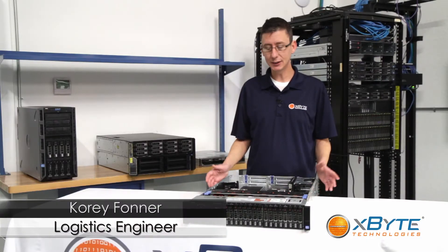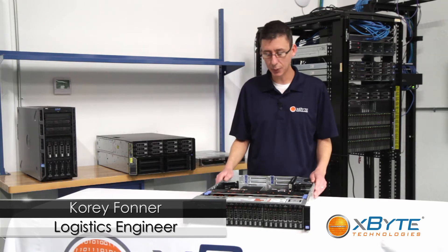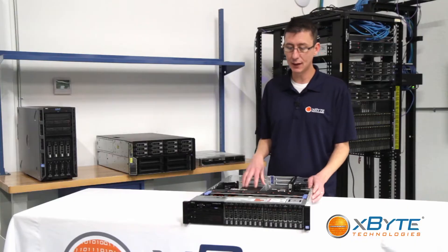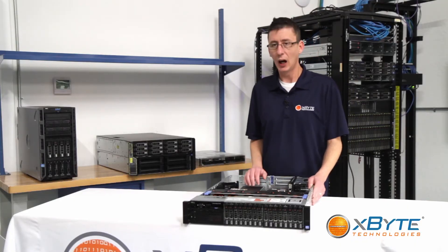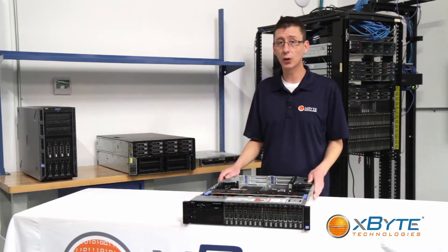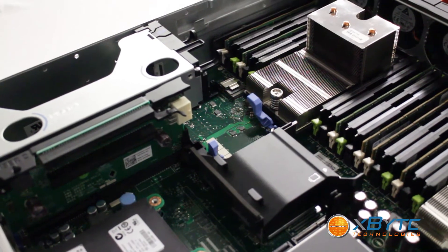Hi, thank you for watching X-Buy Technologies. This is Cory Foner and today we're going to be talking about Dell's 12th gen PowerEdge R720 server. The R720 line really is Dell's 12th generation flagship server, because of its ability to run complex workloads — it's highly scalable and highly flexible.